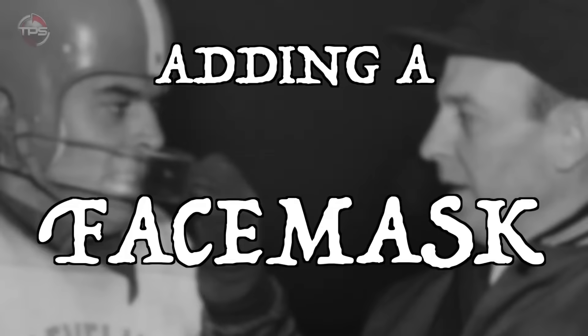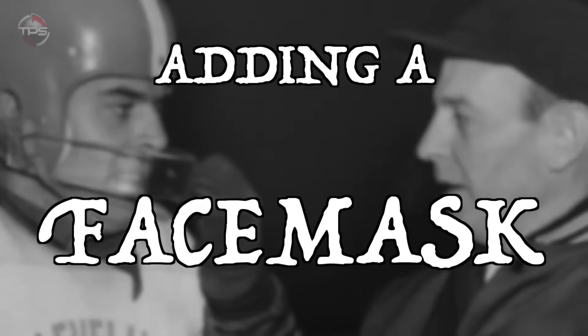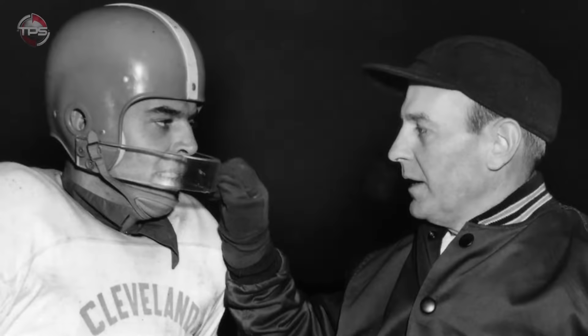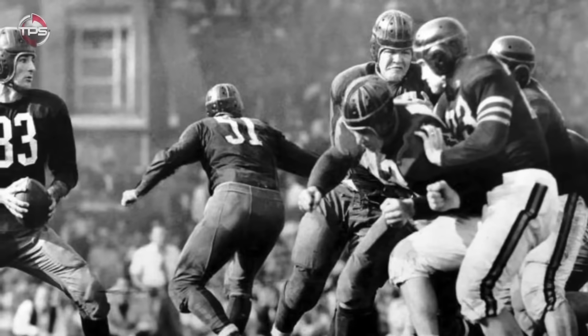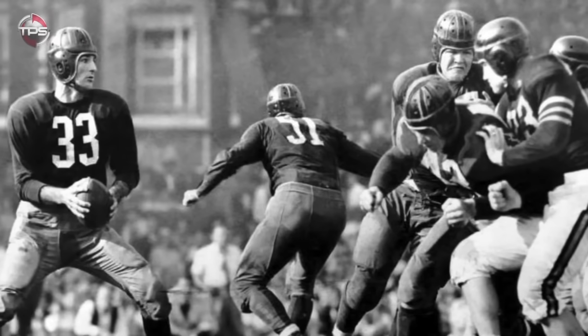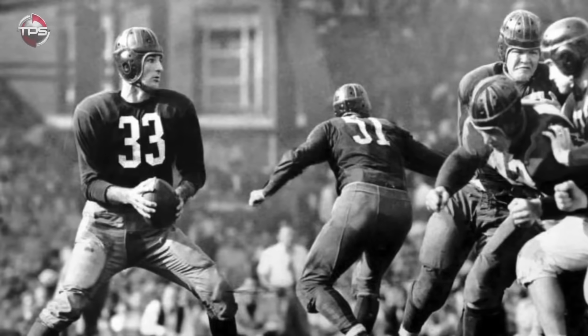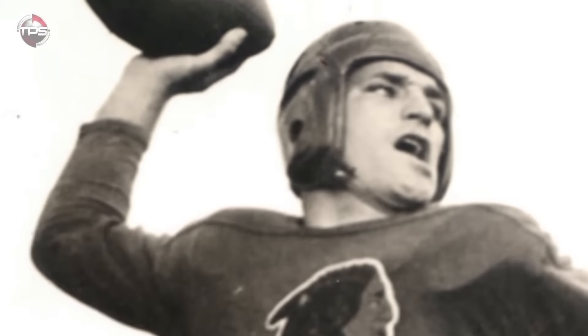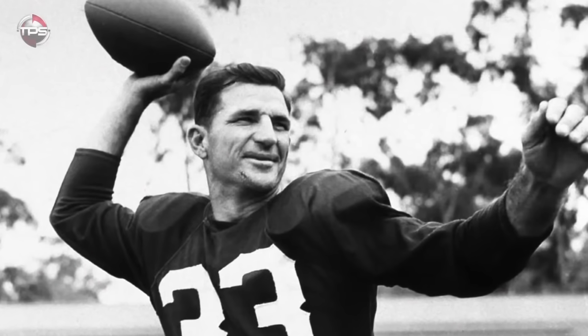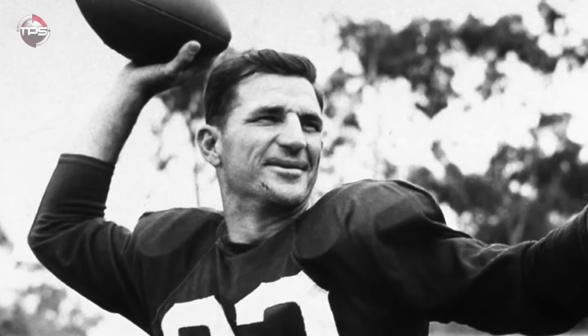Adding a face mask. Our younger fans might not know this, but there was a time way back in the olden days when NFL players weren't required to wear face masks. In fact, almost none of them did. The first face mask wasn't worn in the NFL until 1956, meaning that decades of football was played with the nose, mouth, and eyes completely unprotected.